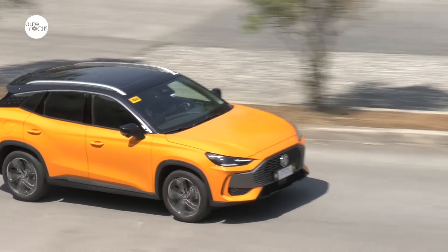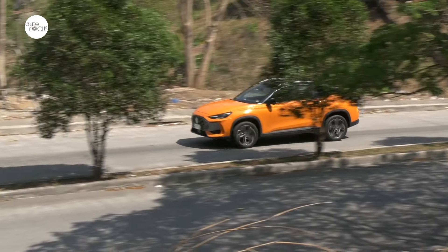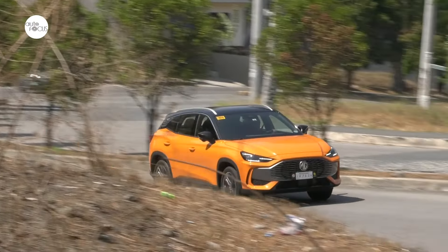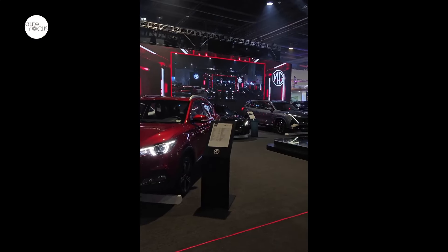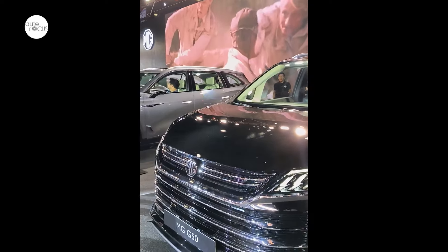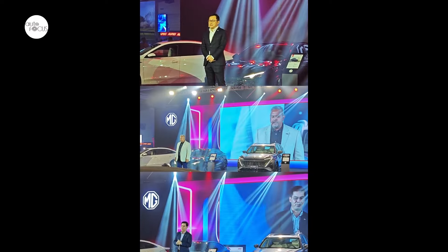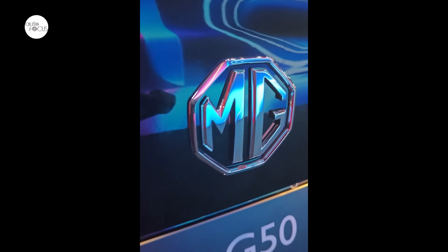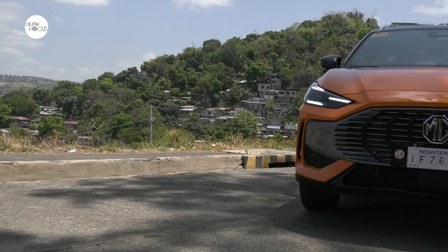MG Philippines has rolled out the MG1 to join the virtual melee of crossovers in the local market. The market is not only crowded but many crossovers in the segment are attractive choices for price, looks, build quality, or advanced automotive tech. MG is a relatively unknown brand locally, although some can still recall when the badge was synonymous with fun and sporty made-in-UK cars. Now part of the SAIC conglomerate, one of the largest automakers based in China, MG continues to lean on its British legacy in rolling out sleek and sporty crossovers and sedans.